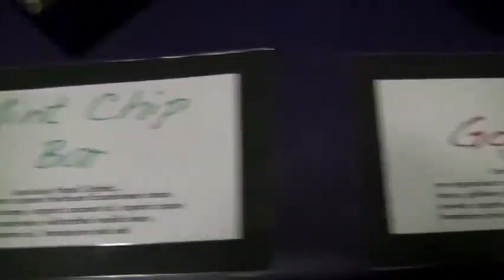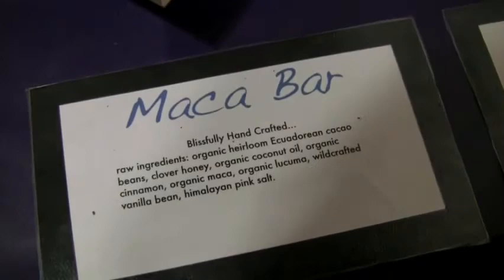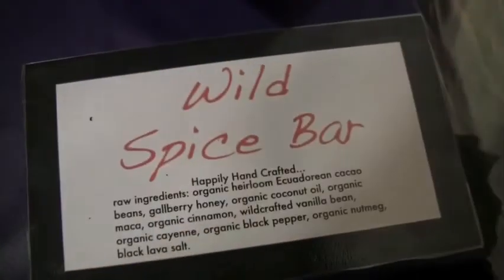No artificial colors or sweeteners, no fillers, no wax, no paraffin — nothing like that. It's not roasted or toasted; it's all raw, done at a really low temperature so it retains all its vitamins, minerals, and nutrients. It's just a really good quality, very nutritious product. Thank you so much — it was delicious, by the way!